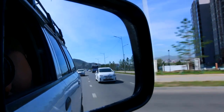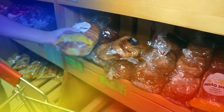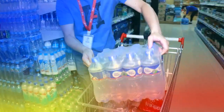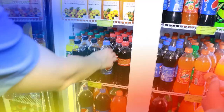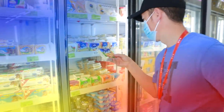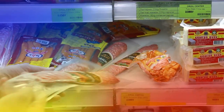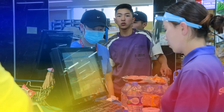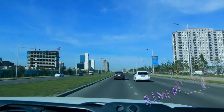Before leaving UB, we stopped at the supermarket to buy some food supplies. Water must be the first on your list of essentials when you travel to the Gobi. Now we are leaving UB, the capital city with 308 years of history.